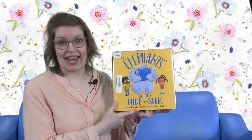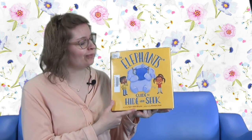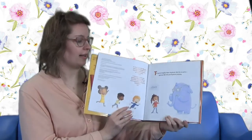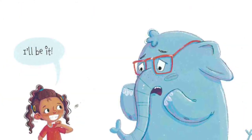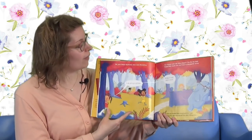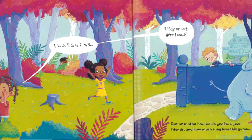Our last story today is about an elephant who plays hide and seek. Do you think an elephant is good at hide and seek? Maybe this one is, or maybe he needs a few guidelines. It's called The Elephant's Guide to Hide and Seek. I'll be it. The game begins, dear elephant - you are the only pachyderm playing. When your fellow elephants have seen this before: one, two, three, four, five, six, seven, eight, nine.